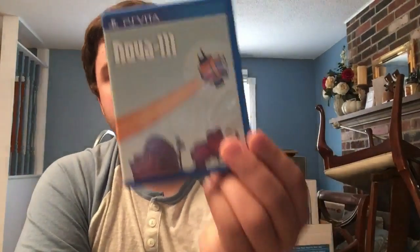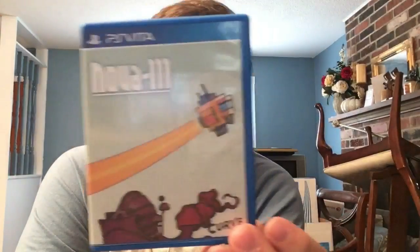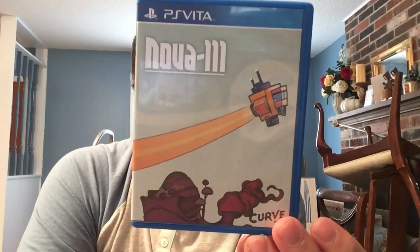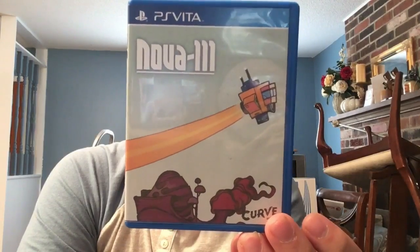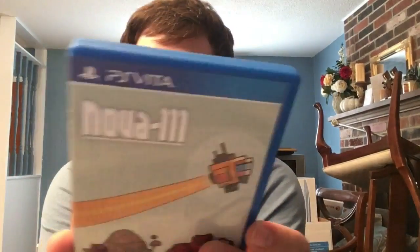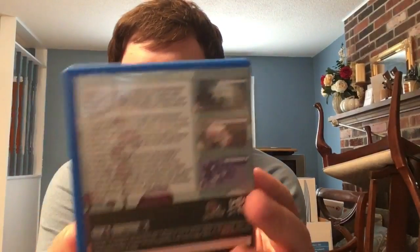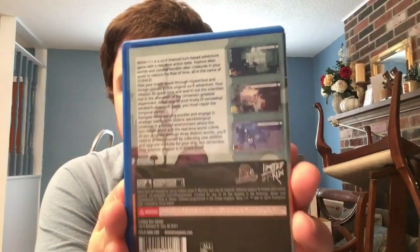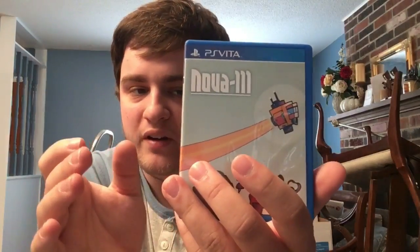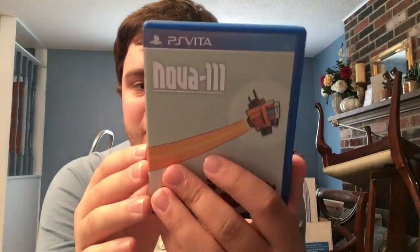Next we have Nova-111 from Funktronic Labs - basically xQ Games, the PixelJunk people. It's another roguelike but the aesthetic and music are unlike anything else out there. A really cool Vita gem you probably haven't heard of, or may have gotten from PS Plus and never played.